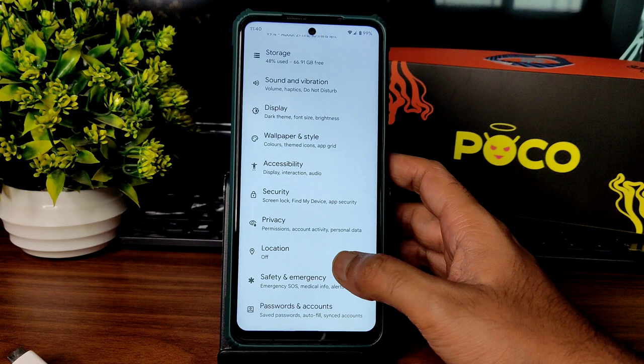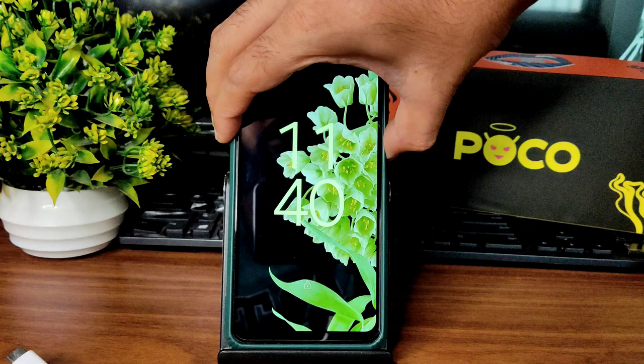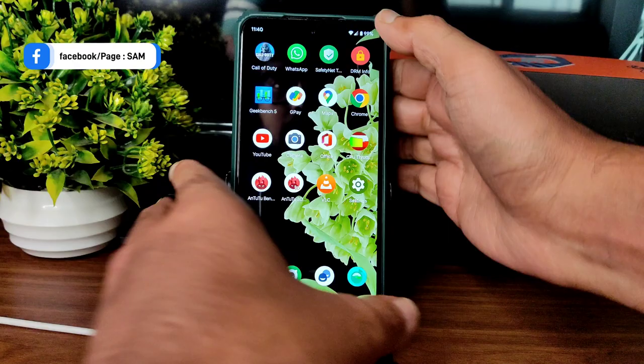Location settings — everything is working fine, Google Maps is also working fine. Privacy settings and all Android tools features are available. Coming to security, you get face unlock and fingerprint unlock. The face unlock is very, very quick and you get a sound notification for that particular face unlock.